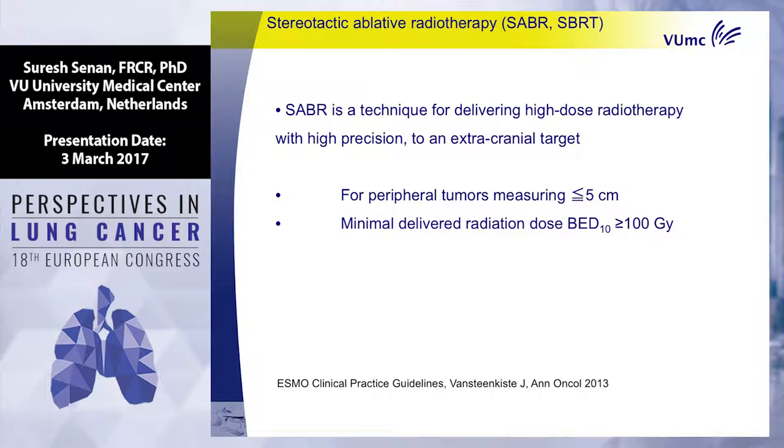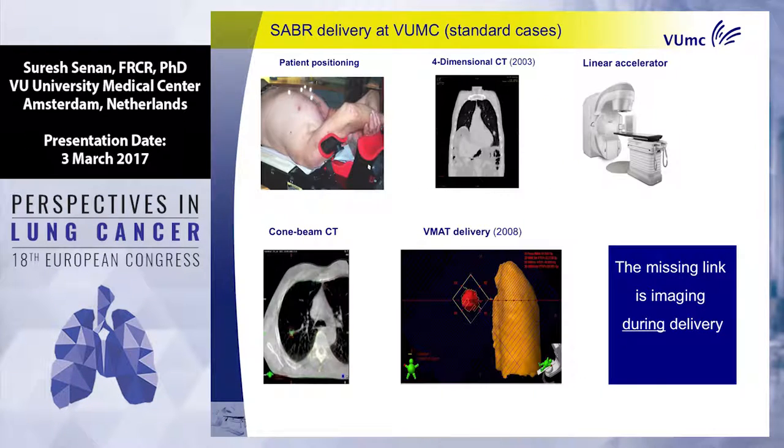Just to remind you what stereotactic radiotherapy, or SABR, is: high-dose, high-precision treatment to something outside the brain. In the ESMO guidelines of 2013, it's limited to tumors up to 5 centimeters, and you have to give a high enough biological dose — about 100 gray — in between one and eight fractions. The local control rates achieved with SABR are about 90% after five years — not 70%, about 90% for small tumors.